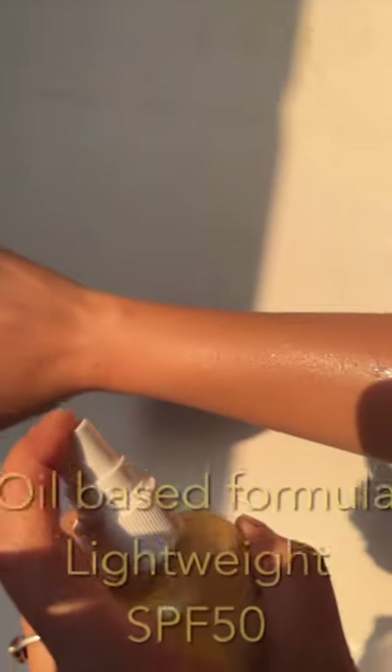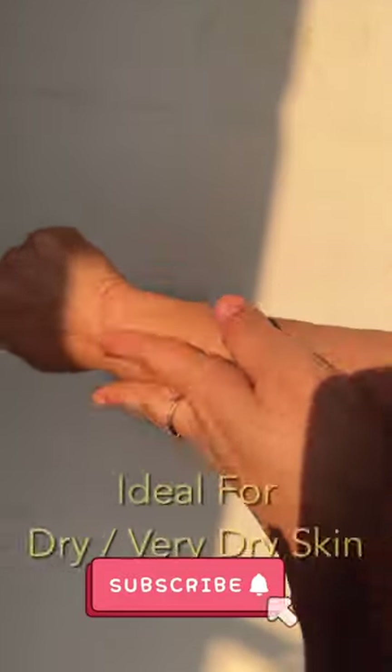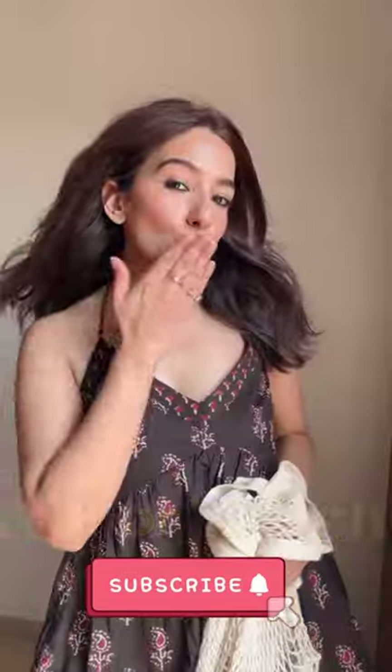And the last one, if you want to pick an international product, it has to be Wishy Body Sunscreen. It has an oil-based formula which is very lightweight and perfect for dry skin. Thanks for watching, bye!